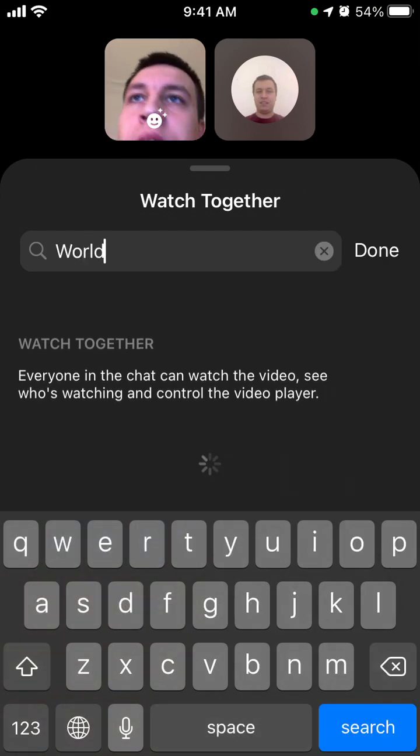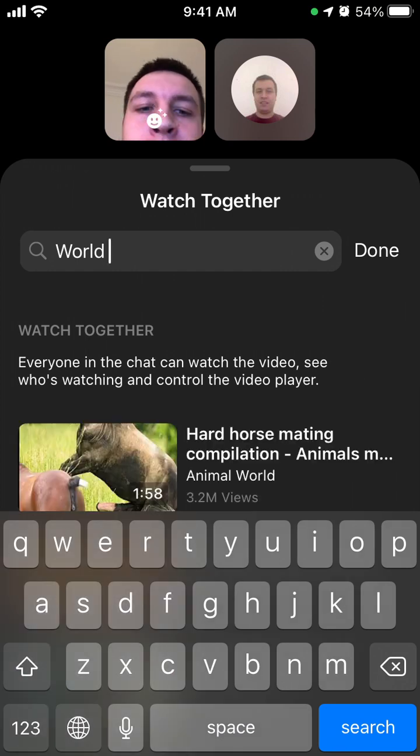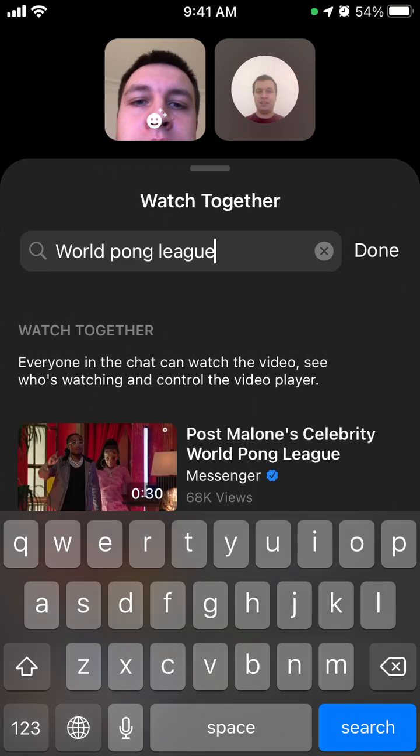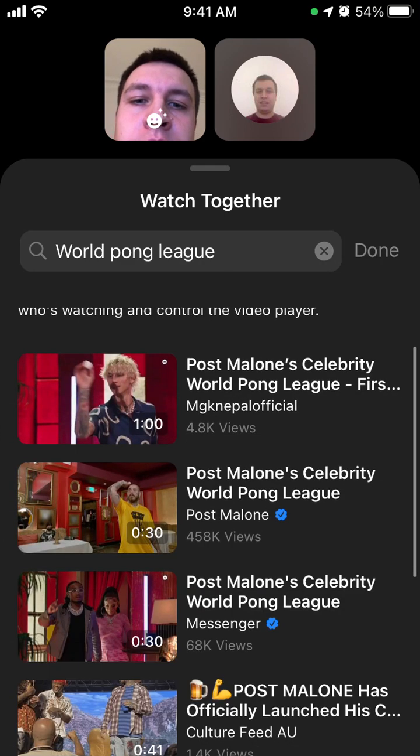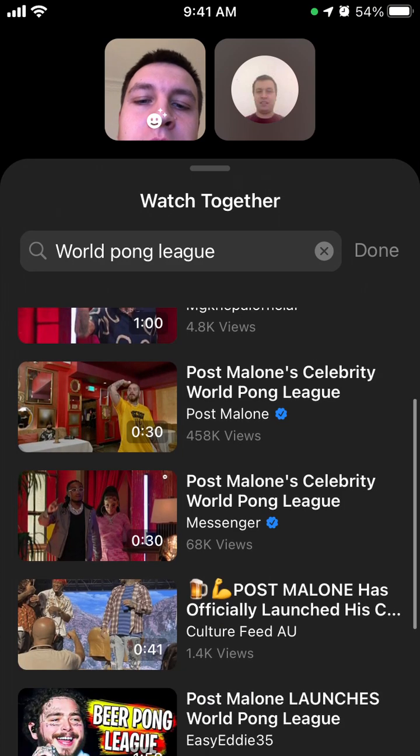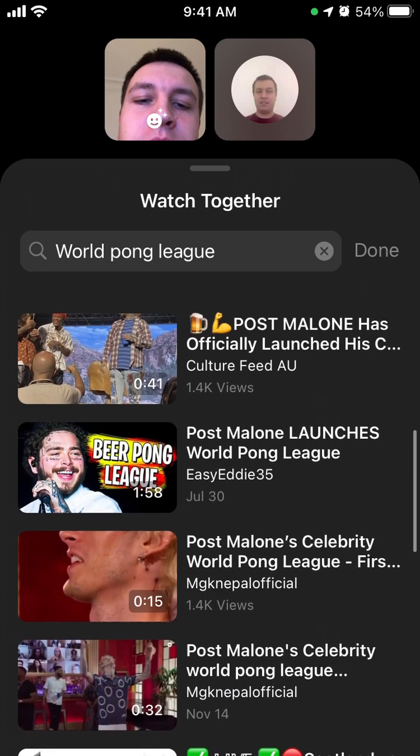It's called World Porn League. This is something like a Facebook special for this.